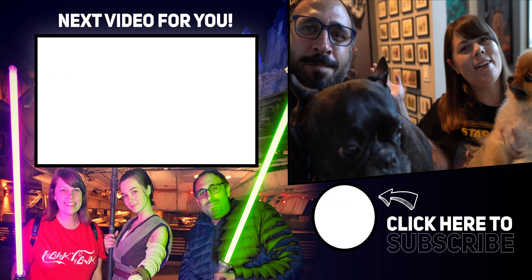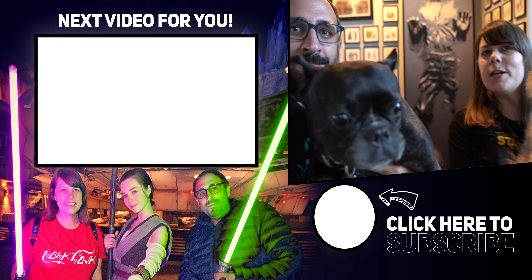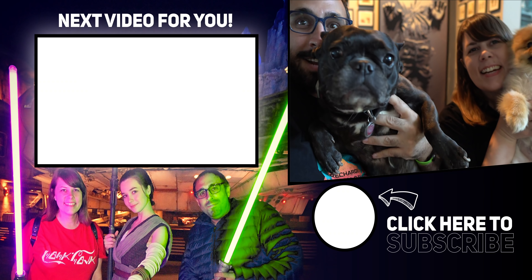If you guys enjoyed our adventure to Downtown Disney today, make sure to check out some other adventures when we go to Downtown Disney, right over there. Thanks for watching, guys. We'll see you on the next adventure.